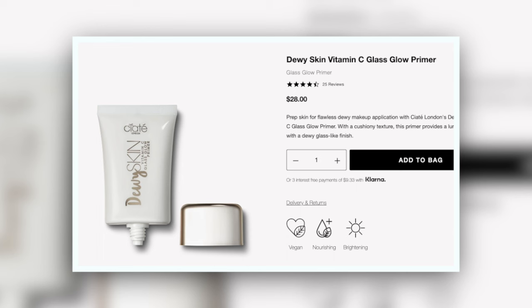Next, primers. I have the Ciate Dewy Skin Vitamin C Glass Glow Primer. This was sent to me by Ciate — they joined Shop My Shelf and asked if they could send me some stuff. I'm a broken record at this point because I just keep swatching dewy things — that's all I want in life right now. This is perfect because it gives the whole face of makeup a little bit more glow, more radiance — not shimmer, just a really nice glycerin-y finish — but it actually still behaves like a primer. It actually helps extend wear time and has a little bit of grip. It's a really easy product to sleep on because you're like, what are we doing here, it just looks shiny on your hand — but it does exactly what it's supposed to do.